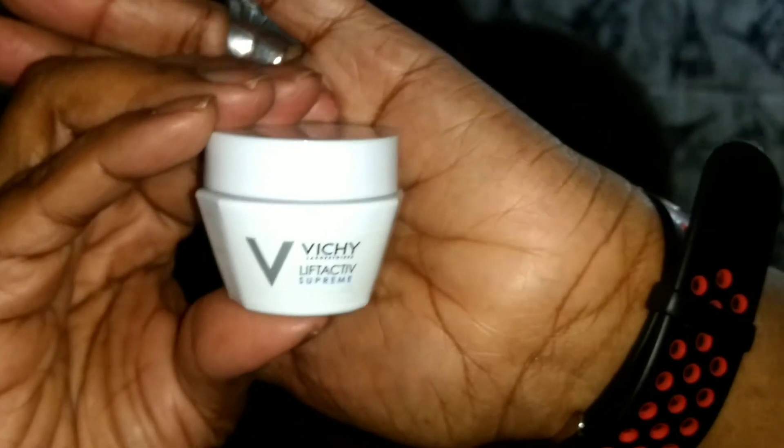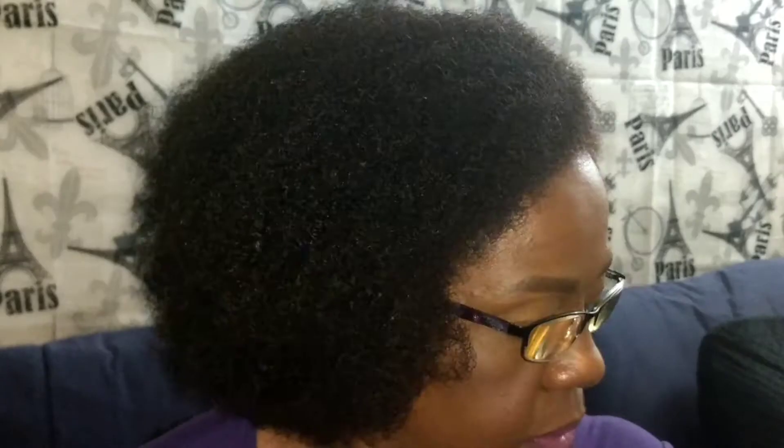Day number eight is a mascara mini. Number nine is an elf kabuki brush. Day number ten is a beauty sponge — the Real Techniques Sculpting Sponge. Day number eleven is the Live Active Supreme by the company Bliss, and this is the two-in-one cleanser and exfoliator with bamboo butters.